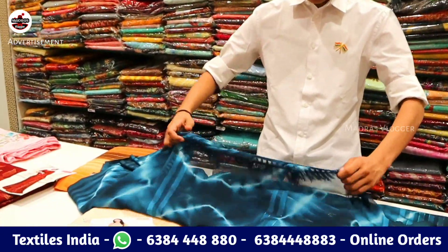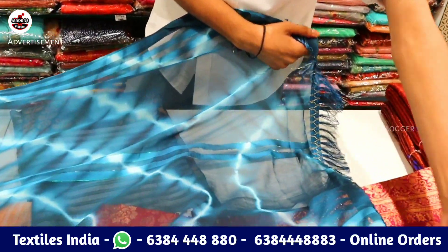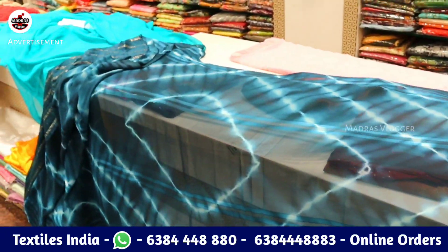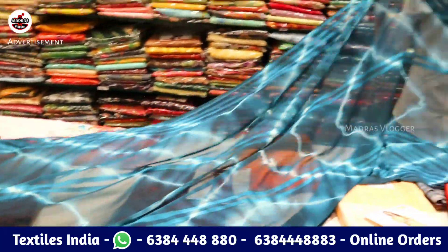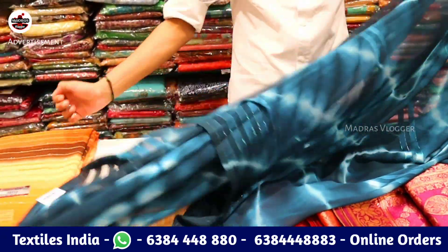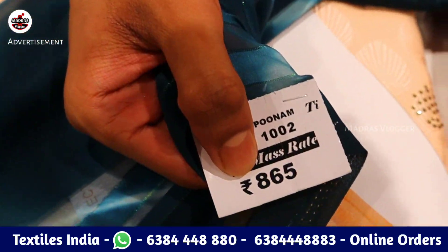Next, let's talk about Shibori with tussles. Shibori quality is maintained. If we check each and every sari, there is a barcode — each and every sari has a barcode. It is about 865 rupees.